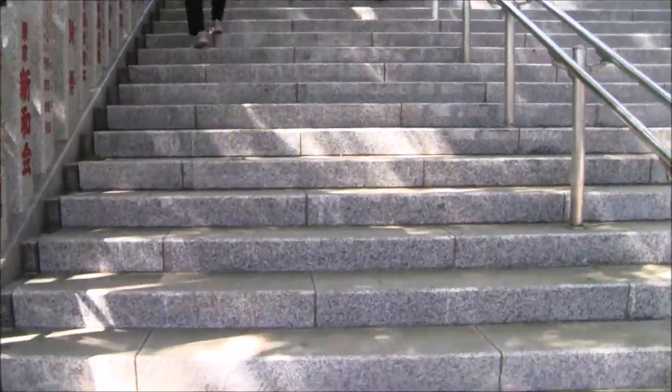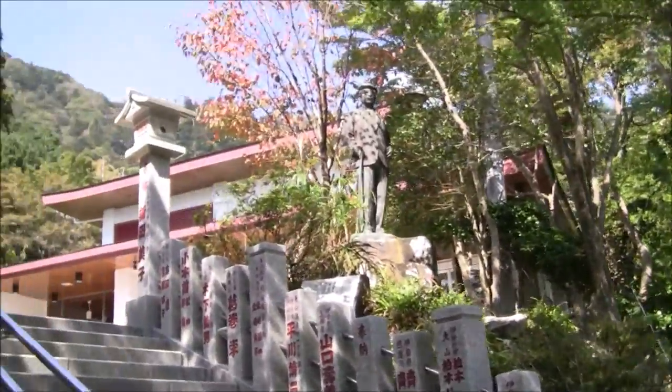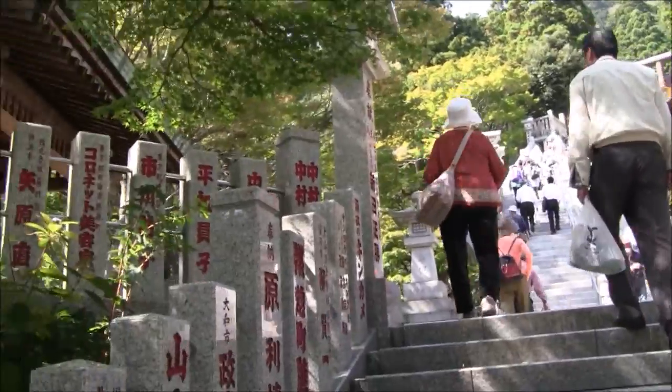Okay, this is the Imut Afuri Shrine. I think this is like the halfway point.